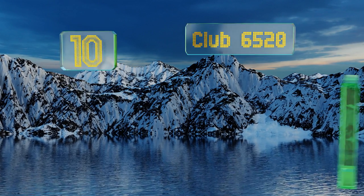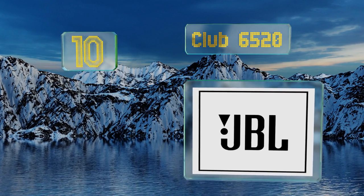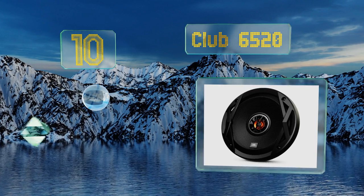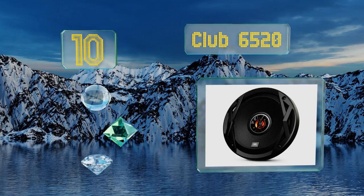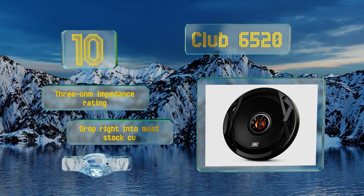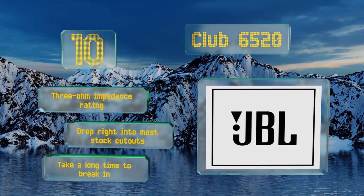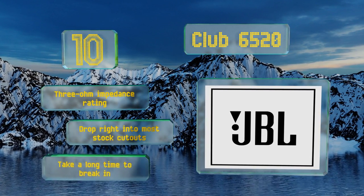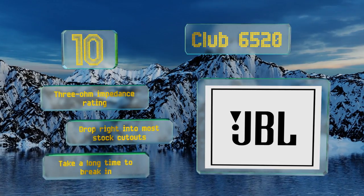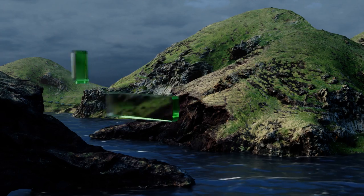Starting off our list at number 10, the Club 6520 are made with UV resistant cones that shouldn't crack even after years of sun exposure, so feel free to mount them on your rear parcel shelf. Their patented woofer structure was specially created to offer more bass than most other units of this size. These have a 3 ohm impedance rating and drop right into most stock cutouts, however they take a long time to break in.